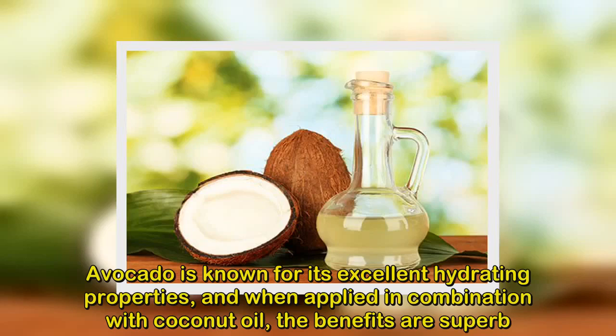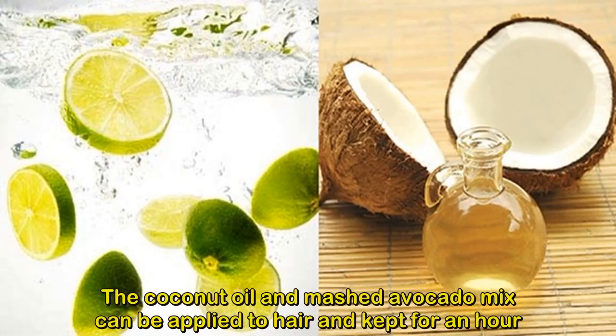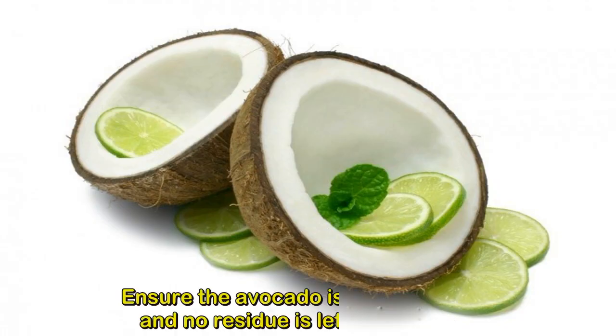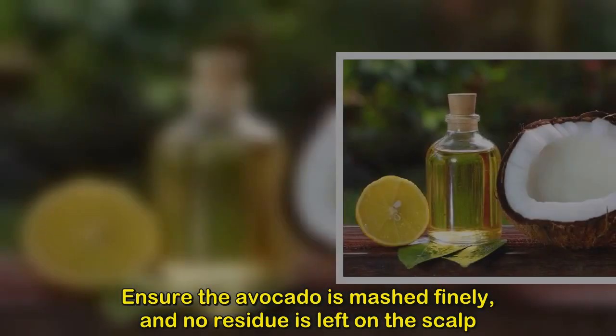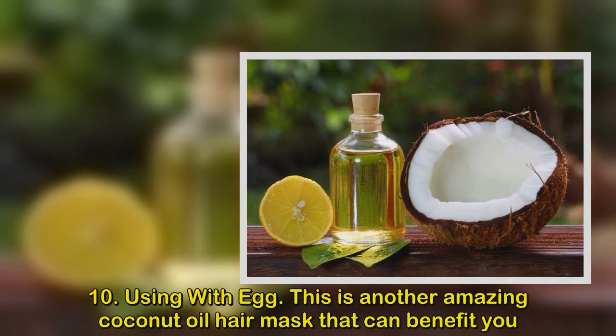Method 9: Using coconut oil with avocado. Avocado is known for its excellent hydrating properties, and when applied in combination with coconut oil the benefits are superb. Apply the coconut oil and mashed avocado mix to your hair and keep for an hour, then wash off with a shampoo. Ensure the avocado is mashed finely so no residue is left on the scalp.